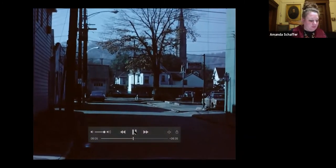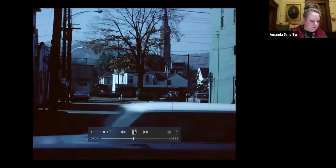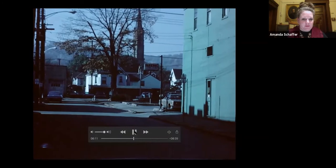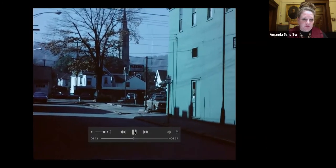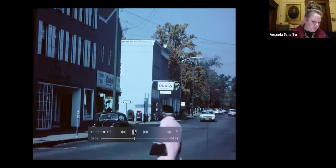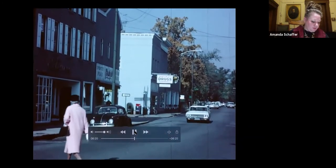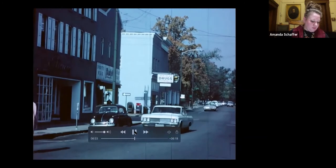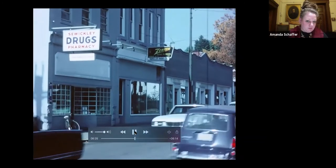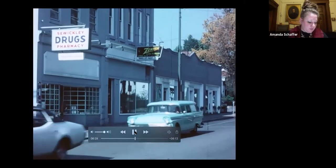Looking down Green Street, the church steeple belonged to the old St. James Church, which was in its last years — the new St. James was nearing completion at the corner of Walnut Street and Ohio River Boulevard. A little further down Beaver Street, on the left is the home of Gaetano Interiors and Guskey's Women's Wear. Across Walnut Street, Sewickley Pharmacy — the building had been painted that year, covering a large advertising sign that had graced the side of the building for years.